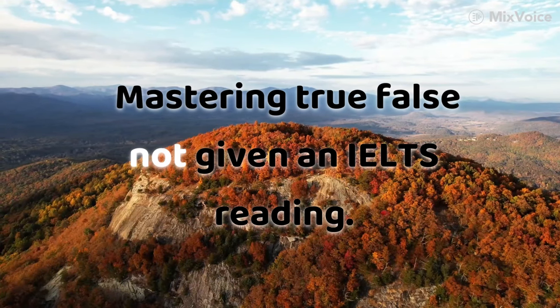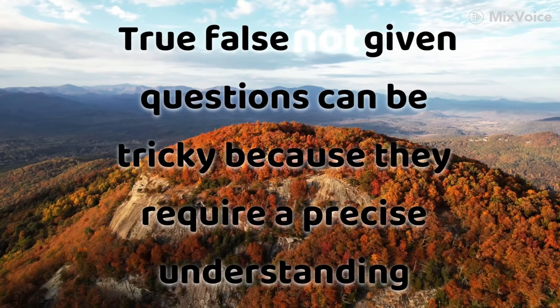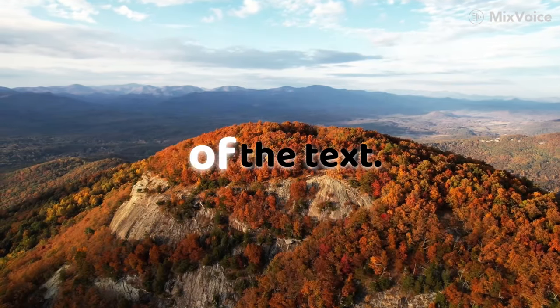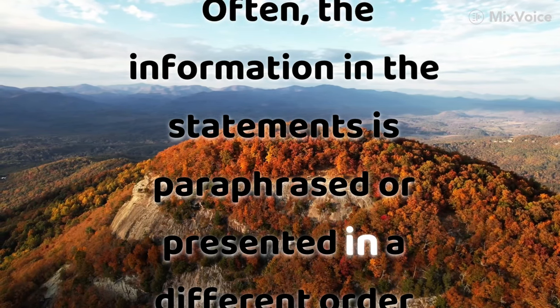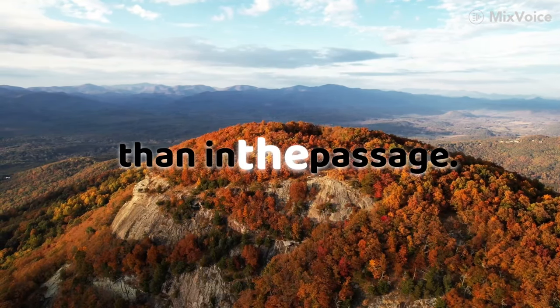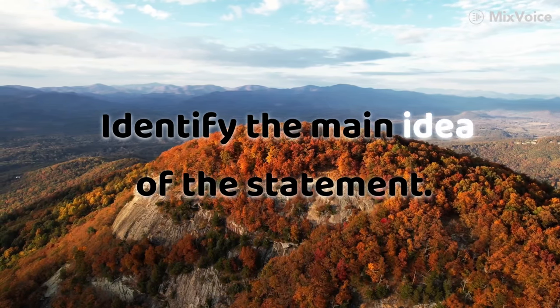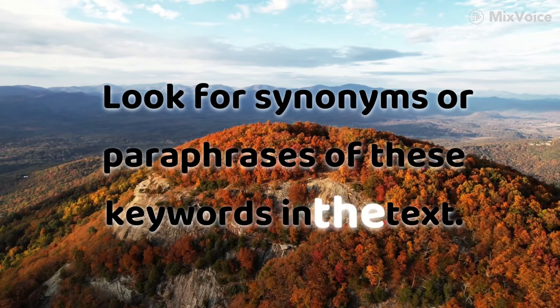Mastering True/False/Not Given in IELTS Reading. Understanding the challenge: these questions require a precise understanding of the text, as information is often paraphrased or presented in a different order. Tips: first, focus on keywords — identify the main idea of each statement and look for synonyms or paraphrases of those keywords in the text.